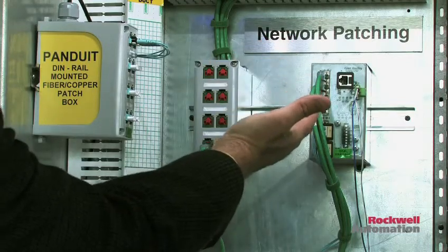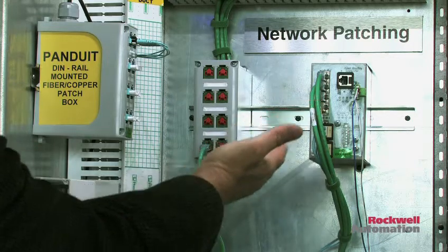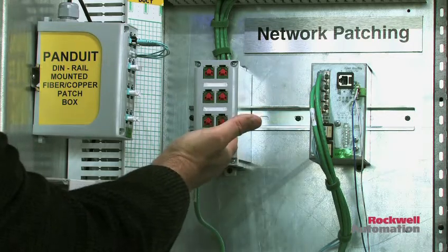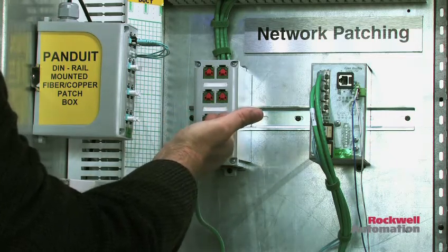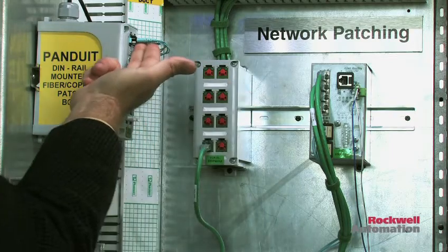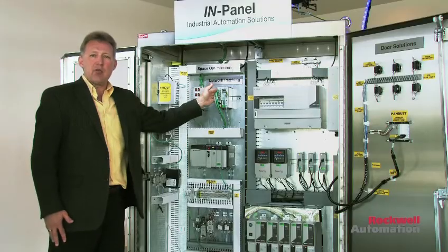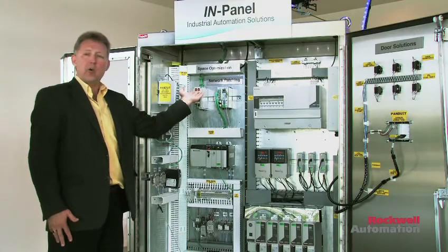Solutions for the Allen-Bradley Stratix 5700 industrial Ethernet switch include DIN rail mounted copper and fiber patch boxes, as well as physical layer security block-outs, and cabling such as fiber cable connecting the Allen-Bradley Stratix 5700 industrial Ethernet switch into the higher greater infrastructure.